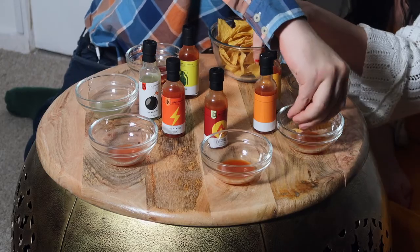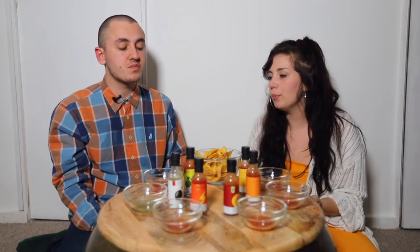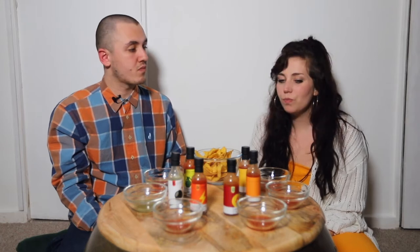The next one's habanero. I think habanero is quite hot. That's nice — that's like the mango and lime, isn't it? Why do I feel like that one wasn't as spicy as the first one? It wasn't. Maybe the smokiness made you feel like it was more spicy. There is a bit of an afterburn though.